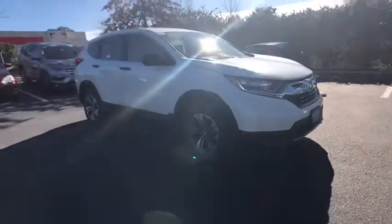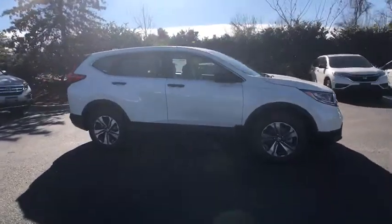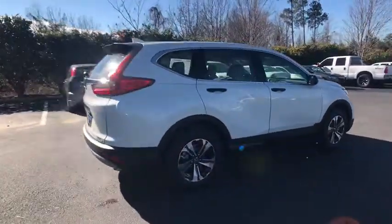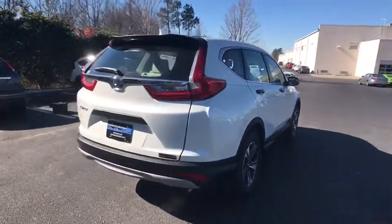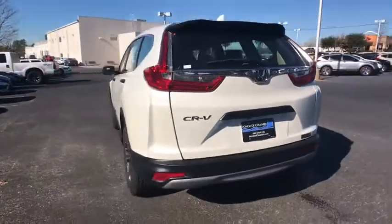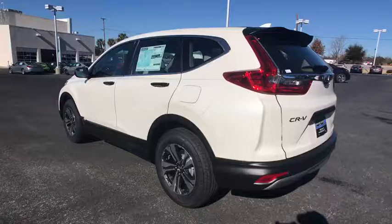2018 Honda CR-V. The CR-V is a top recommended vehicle because of its car-like driving manners, good value, cool technology, and comfy interior. This vehicle has less than 100 miles. Here are some of this vehicle's great options.